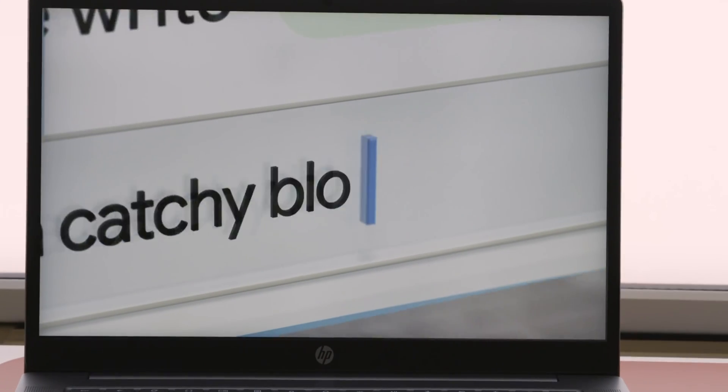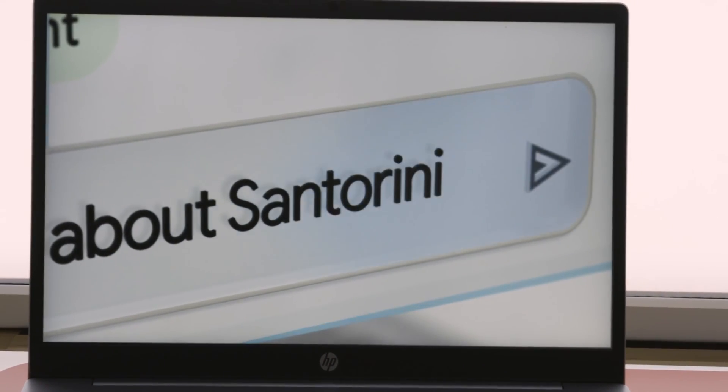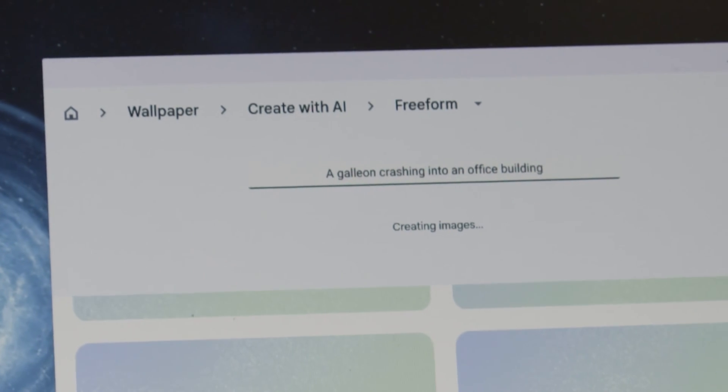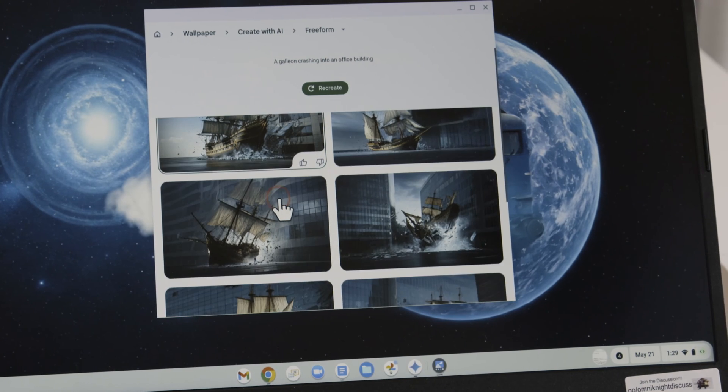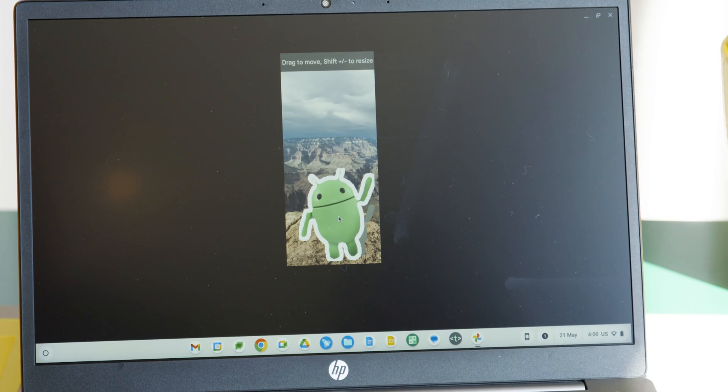Chromebook Plus systems will be able to take advantage of Google's AI features, largely run through the cloud. New features include generating images and wallpapers for video calls, the ability to generate text for you in your browser, and editing photos on a large laptop screen with Magic Editor.